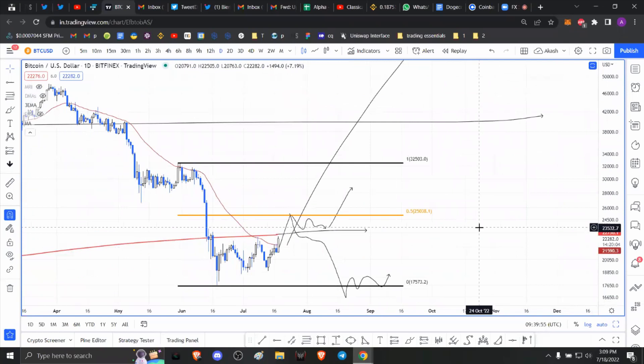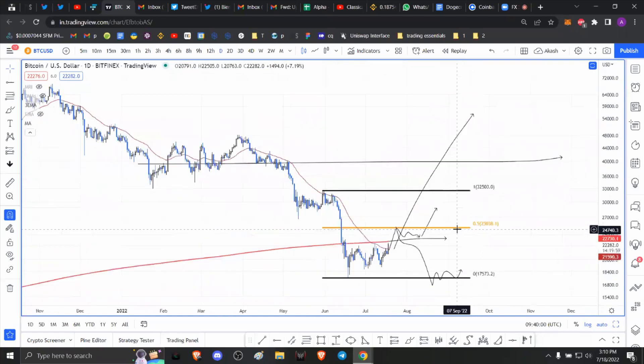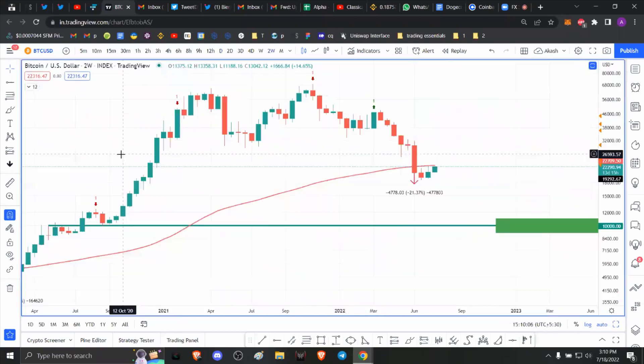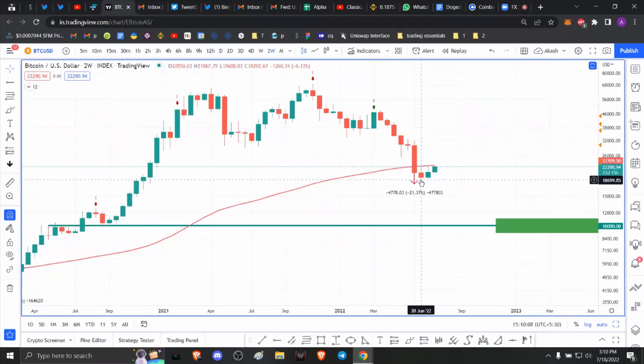That pretty much concludes my take on how to spot Bitcoin bottoms. I've given you an outlook on what's happening in the market right now, from a historical standpoint, and how the 200-week moving average has played a significant role in forming Bitcoin bottoms. If you enjoyed this analysis, please make sure to like, comment, and subscribe.